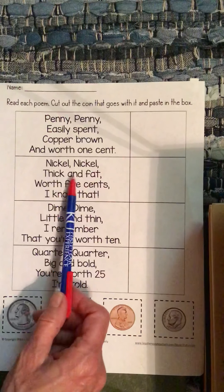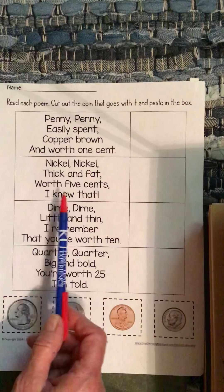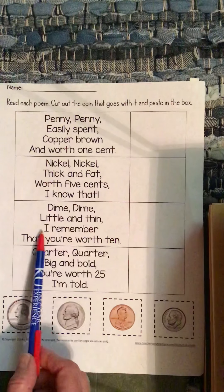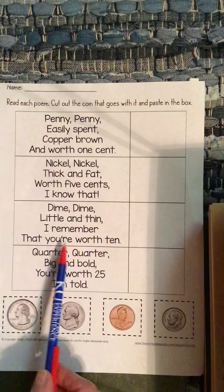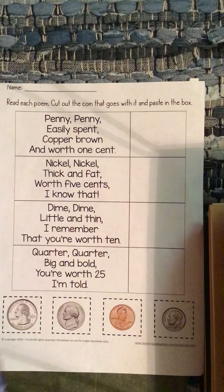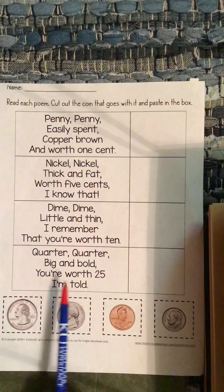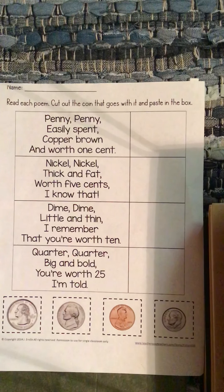Nickel, nickel, thick and fat, worth 5 cents, I know that. So find your nickel. Dime, dime, little and thin, I remember that you're worth 10. And the last one: quarter, quarter, big and bold, you're worth 25, I'm told.